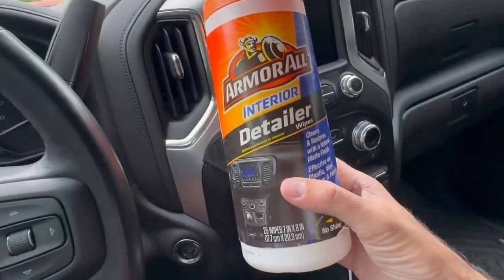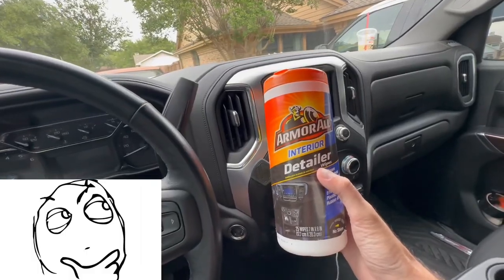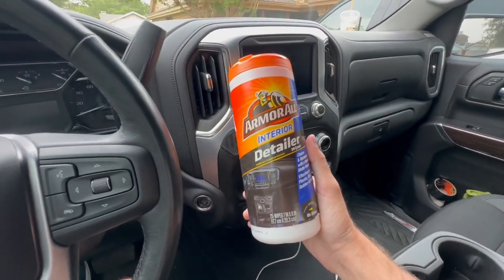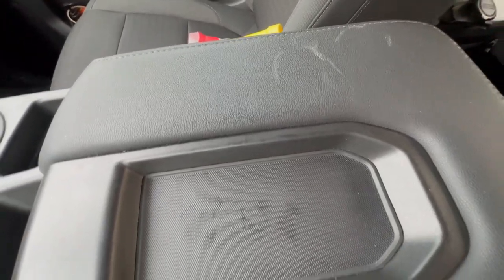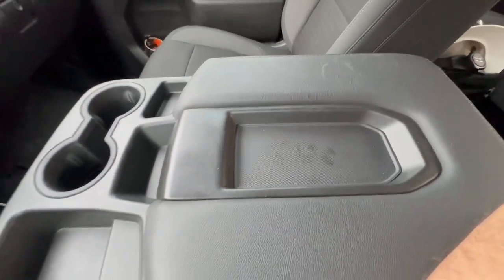The fourth thing that does absolutely everything in your car is Armor All interior detailer. These are not the ones that leave a greasy shiny mess — this will only leave a matte finish, no grease. I'll show you a quick example right now. It's the end of the week, we've had some fast food in the center console, and something got set up here and left a mark that's not quite coming off. Let's break out these wipes and show you what it looks like.